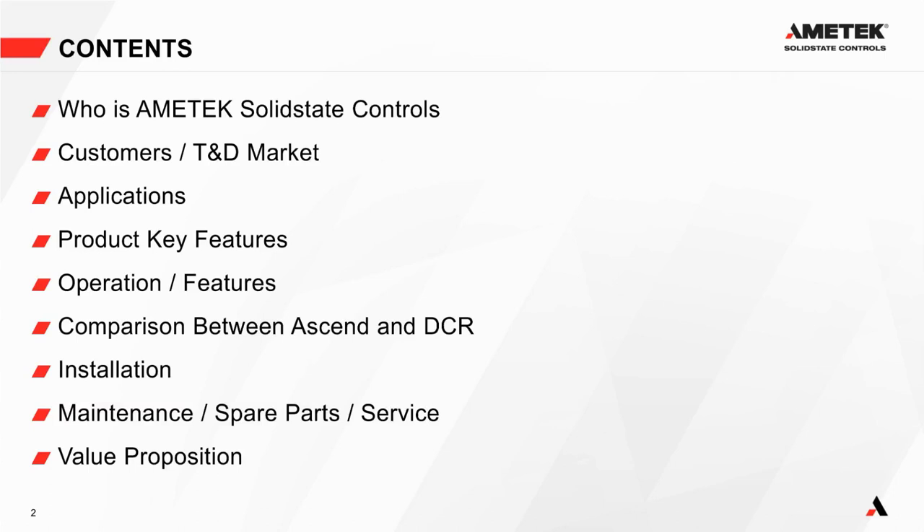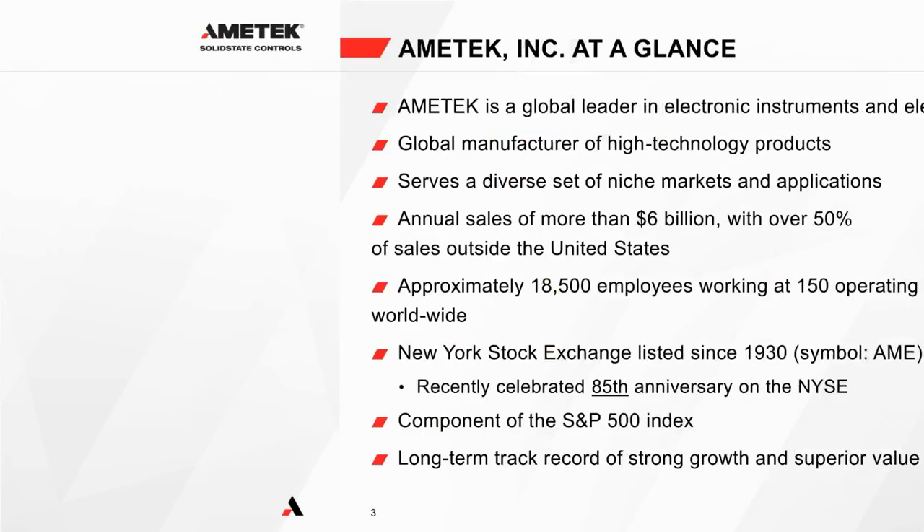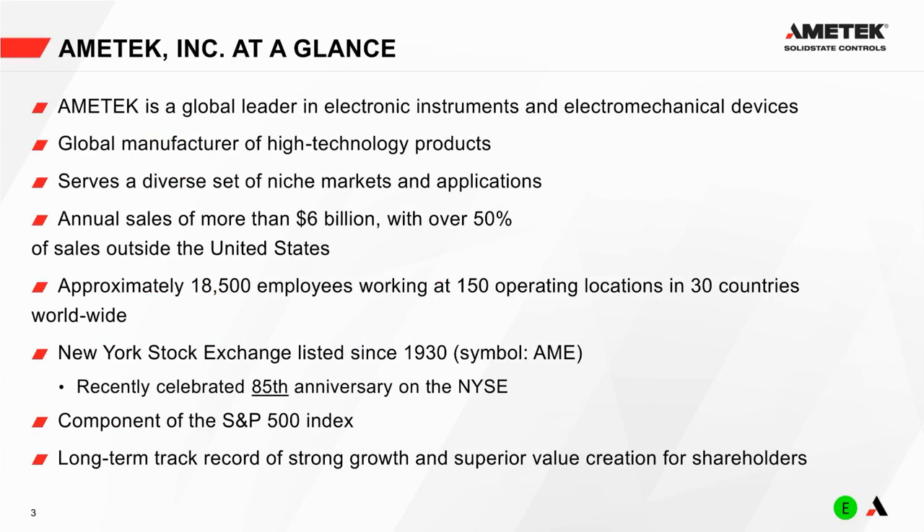Today we're going to cover: who is Ametek and who is Solid State Controls; the customers we're targeting with the Ascend charger; applications for that charger; key features; operation; a comparison between the Ascend charger and the DCR charger currently in the market; installation, maintenance, spare parts and service; and finally the value proposition.